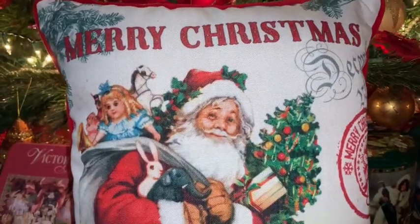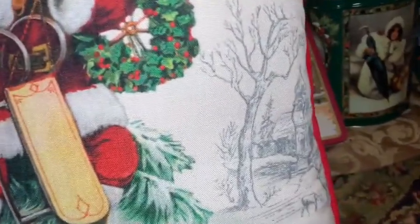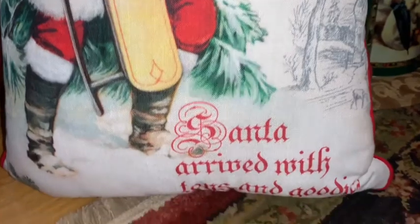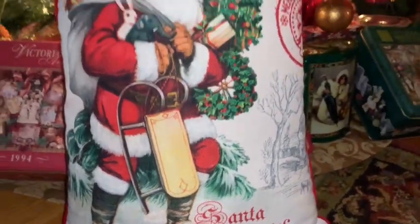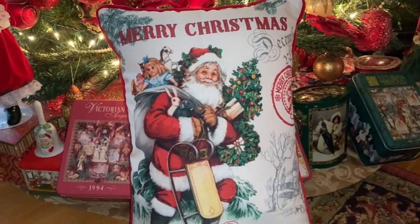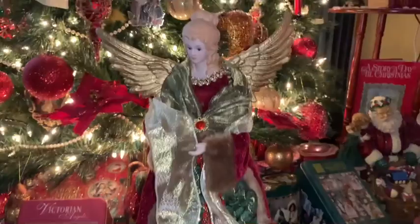I purchased this beautiful Santa Claus pillow from the store At Home. I love that it looks like a vintage Santa Claus with a black and white print in the background. It says 'Santa Arrived with Toys and Goodies' and 'Merry Christmas' at the top — very Victorian, very elegant, and a perfect addition to our home.